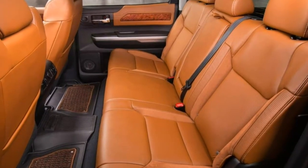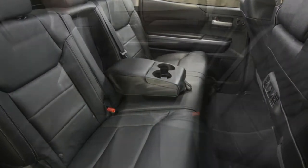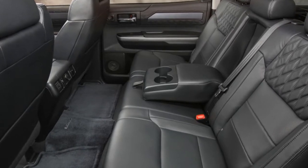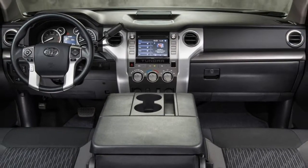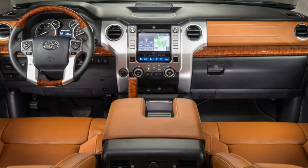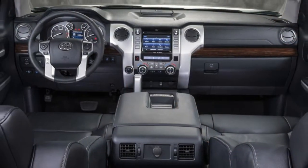The 1794 Edition really only differs from the Platinum in terms of its exclusive exterior and interior styling elements. The TRD off-road package can be added to the SR5, Limited, and 1794 Edition. It includes 18-inch TRD wheels, off-road tires, trail-tuned shock absorbers, skid plates, and tow hooks. Stand-alone options on most trim levels include heated tow mirrors and running boards.